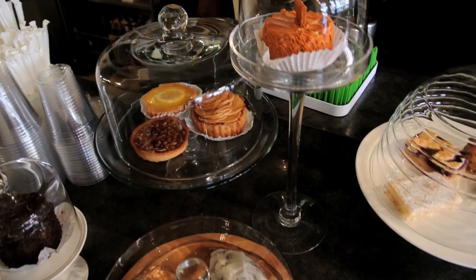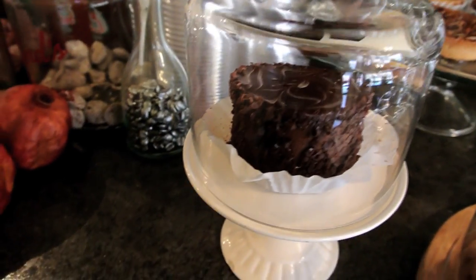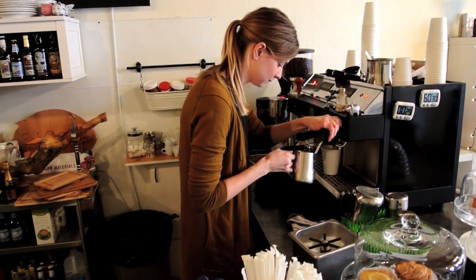I come to Charcuterie almost every day because the owner has awesome things that you would never find in Visalia. She takes things that she loves from other parts of the country and brings them here for us in Visalia to try. I love her combination of food, her sandwiches, and her coffee — it's a great place, you've got to try it.